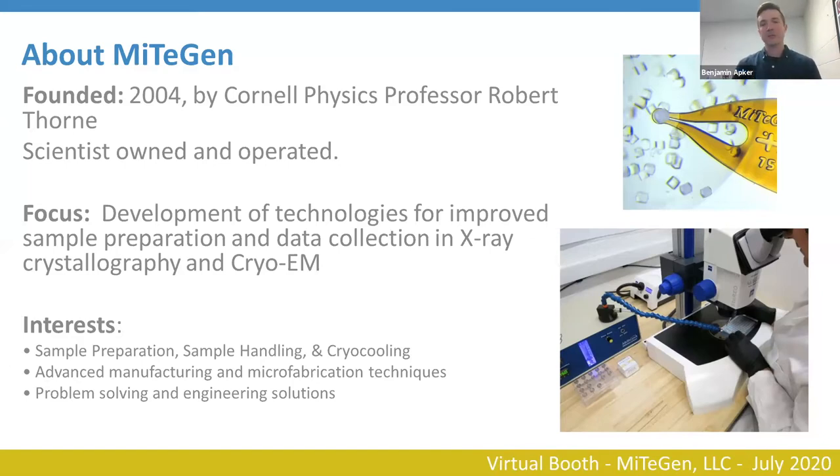We have particular interests around sample preparation, sample handling, and cryo cooling. We utilize a strong background in advanced manufacturing techniques such as microfabrication, 3D printing, EDM, and other things that allow us to develop really neat technologies. Coupled with our scientific background and understanding of these methodologies, we've developed lots of cool tech for crystallography.